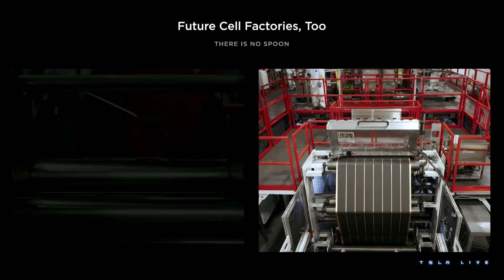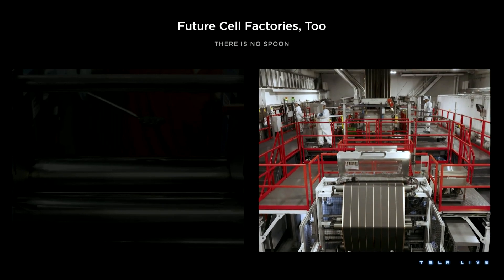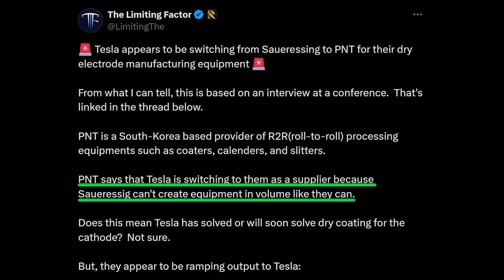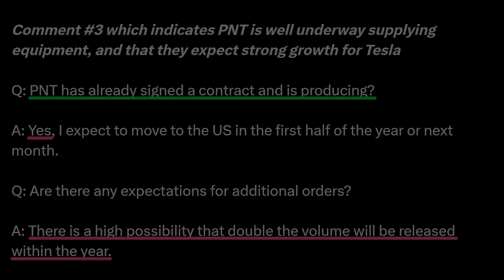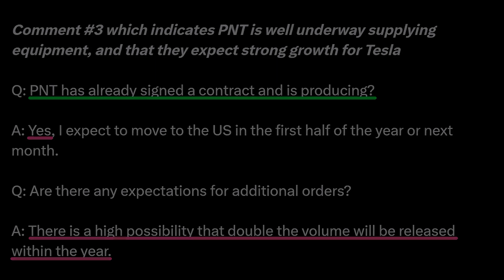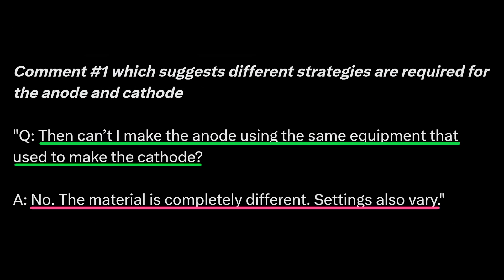Outside of Tesla, in the past two months there were three reports that implicitly or explicitly indicated that Tesla had solved the dry coating for the cathode. The first was the report on PNT, which said that Tesla needed a supplier that could provide higher volumes of equipment and that PNT was preparing to increase shipments to Tesla — suggesting that Tesla is preparing to scale their 4680 production plans faster than in the past, hinting they'd solved the dry coating challenges. That report also said that a different strategy was required for the cathode and anode, suggesting that Tesla and their suppliers knew what was required to produce both.